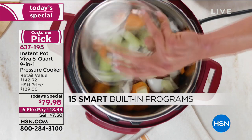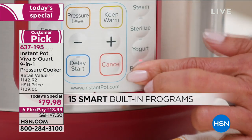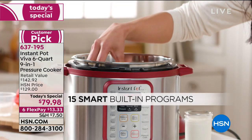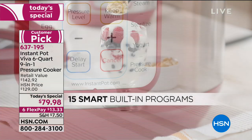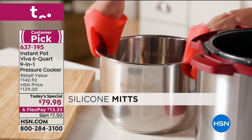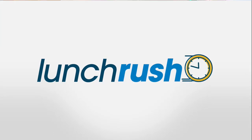There are 15 built-in programs, but you can customize too — there's a manual setting. If it's rice at 12 minutes but you've added three boxes and know it'll take longer, you can go up to 13 minutes. Everything is customizable — high and low pressure. Even on the slow cook button there are three settings, and it goes up to 20 hours.